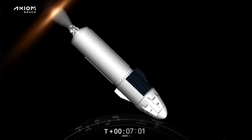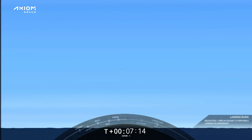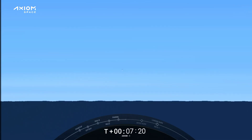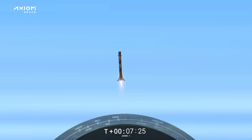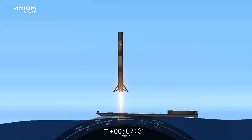Our landing burn and second engine cutoff will occur about the same time. Shutdown. We have a live view of the crew inside Dragon Endeavor. Stage one landing burn has begun. Dragon SpaceX: nominal orbit insertion. Great news — Dragon Endeavor, nominal orbit insertion. SpaceX Endeavor: we copied, and it's great to be here. Zero G and we feel fine.